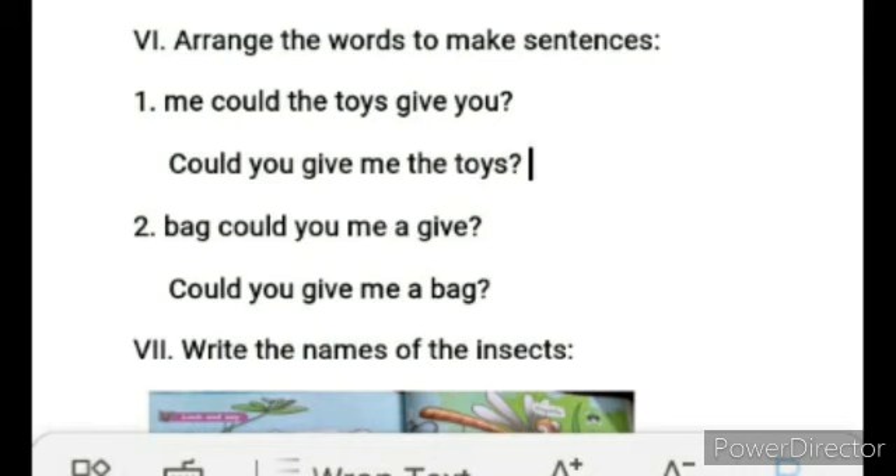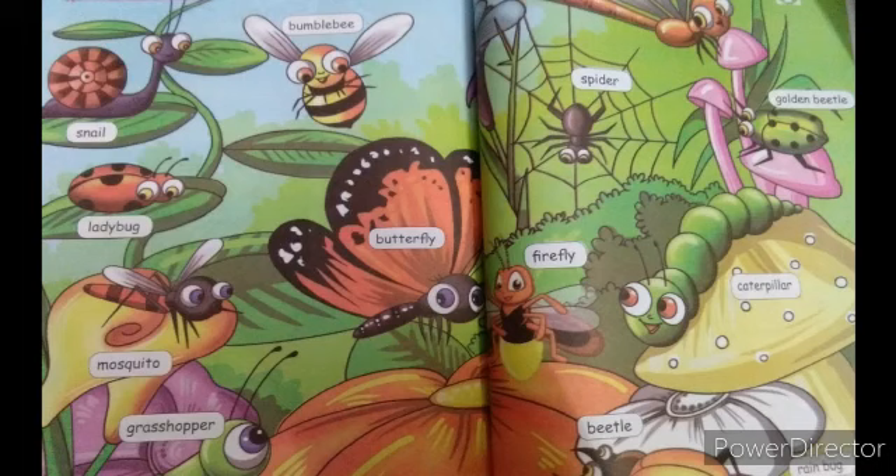Next, Roman Letter 7 - Write the names of the insects and birds: snail, ladybug, mosquito, grasshopper, bumblebee, butterfly, spider, firefly, golden beetle, caterpillar. And the last one is beetle.